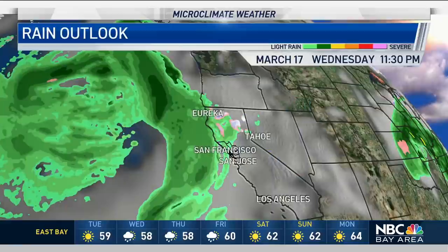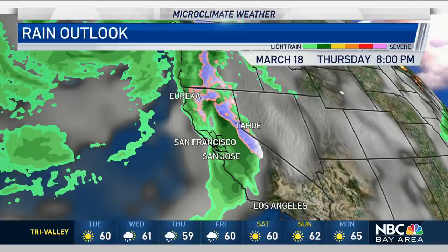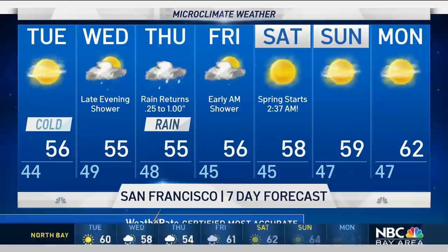Let's show you the next storm system. It starts to line up Wednesday night — I think this will bring us a few spotty showers, late Wednesday. But then it looks like the main rain day would really be Thursday, with some widespread rain. On my seven-day forecast, once that rain gets here on Thursday, we're looking for a quarter to one inch of rain.